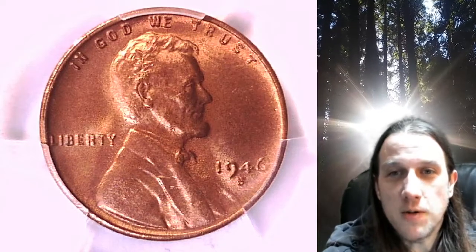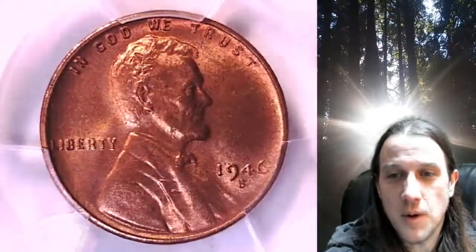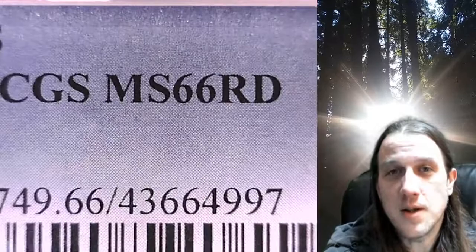Welcome to Time Traveler's Coin Exchange. The next coin we're going to look at is a 1946S Lincoln Wheat cent. This is a business strike coin from the San Francisco Mint. It has been graded by PCGS and they graded it Mint State 66 Red.